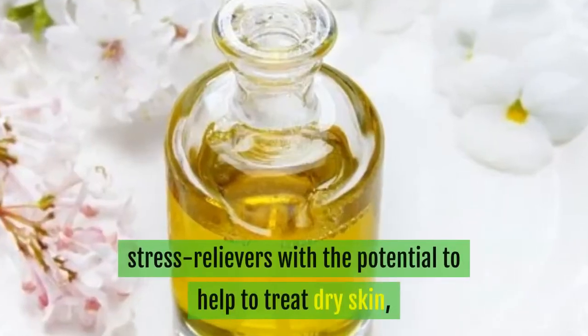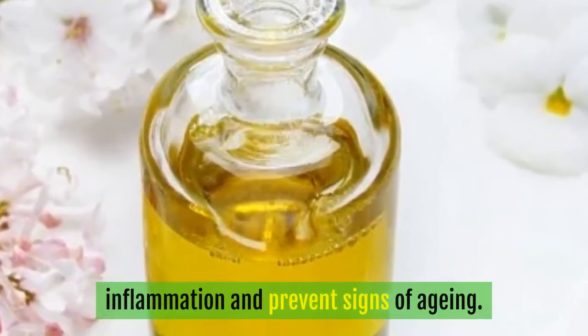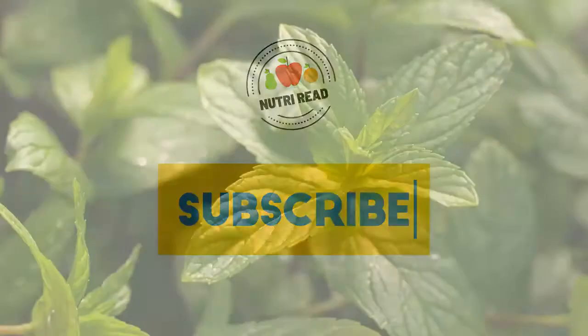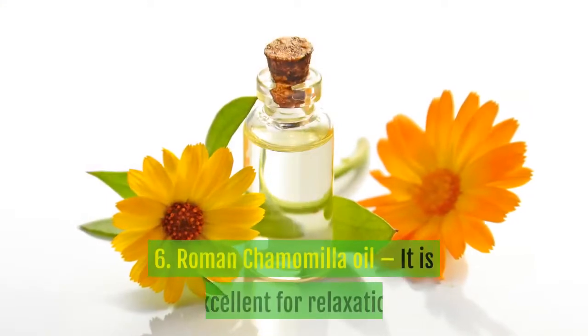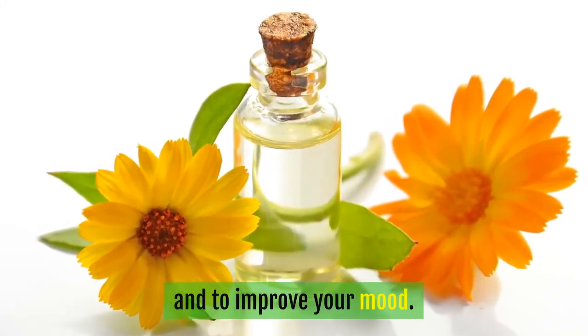4. Jasmine oil: a sweet-smelling oil used as a stress reliever with the potential to help treat dry skin, inflammation, and prevent signs of aging. 5. Peppermint oil: it is used for headaches and stomach issues like irritable bowel syndrome.